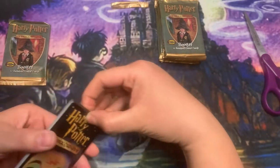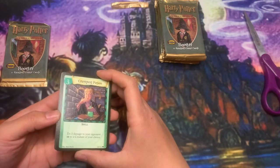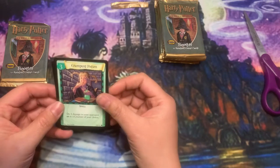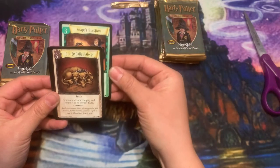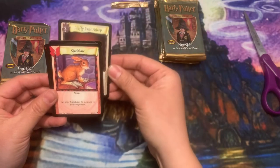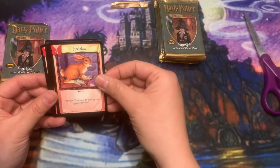I've seen a lot of people posting the base set booster box as their favorite art from all of the boxes. I'm curious — what is your guys's favorite art? There's something about Adventures at Hogwarts that I love a lot, but I could definitely see base set being up there too. Just curious.